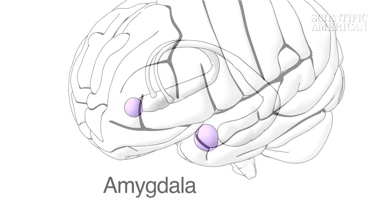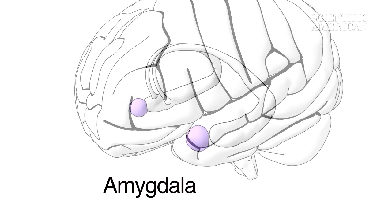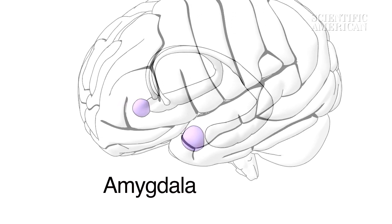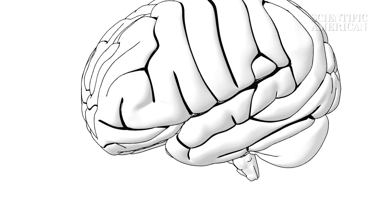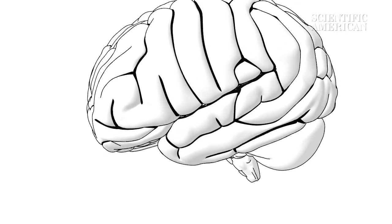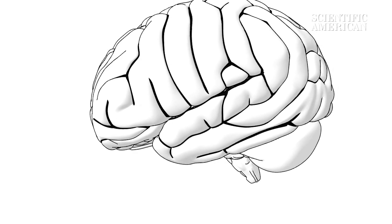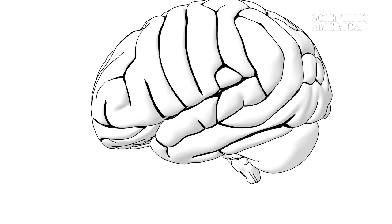The amygdala is a hub for emotions. It chats with the fusiform face area and gives us a sense of the mood displayed on a person's face. But facial expressions can be ambiguous or even lead us astray. We need other brain areas that combine different cues to get a good sense of what someone is feeling.